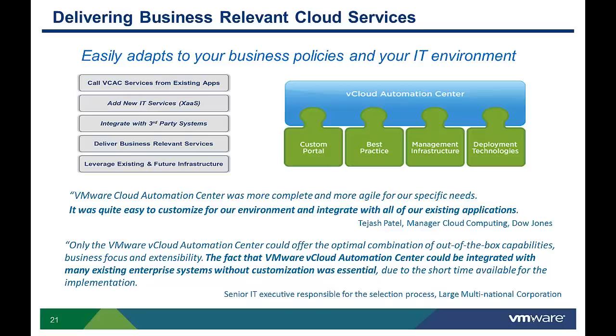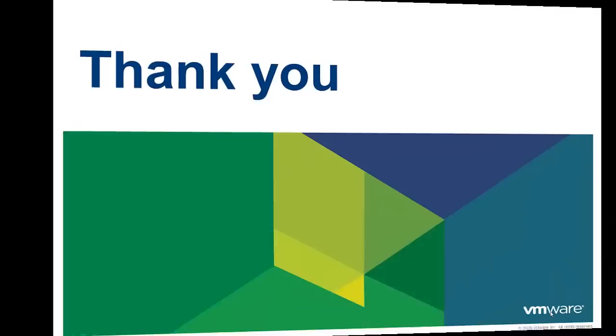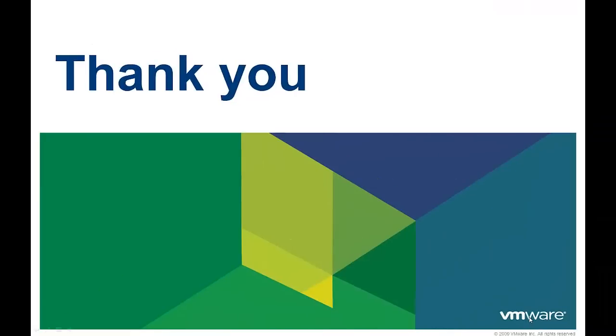To learn more about how companies are leveraging vCloud Automation Center's extensibility, look at some of the customer case studies on the vCloud Automation Center page on VMware.com. Thank you for taking the time to watch this video. We hope it was informative, and there are additional videos available to learn more about vCloud Automation Center.